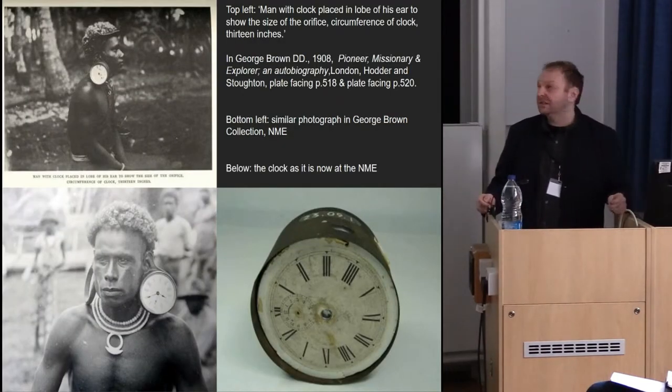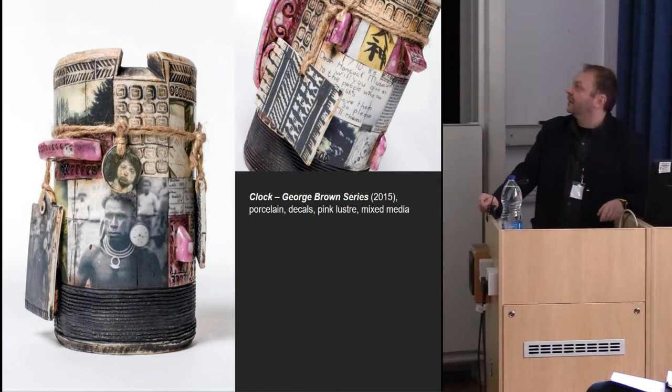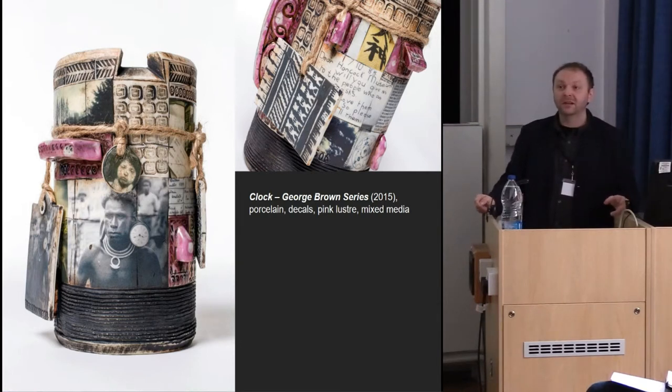A good example of one of the objects is this clock, which George Brown used to show the size of people's earlobes when he was collecting. I photographed it in situ in the museum. I was interested in how objects in museums demand attention from people and in that way exert some kind of agency. You can see a quite interesting trajectory of how the clock has been implicated in various photographs through time, including my own — and this is materialised in ceramic in a piece I have on display next door. It's trying to capture the micro-history of captivation with objects and show how they exert agency through demanding attention from people through time.